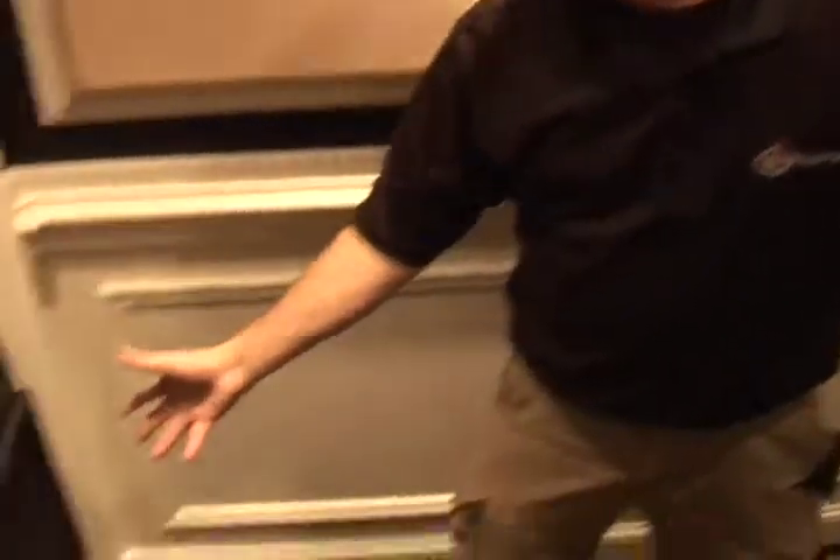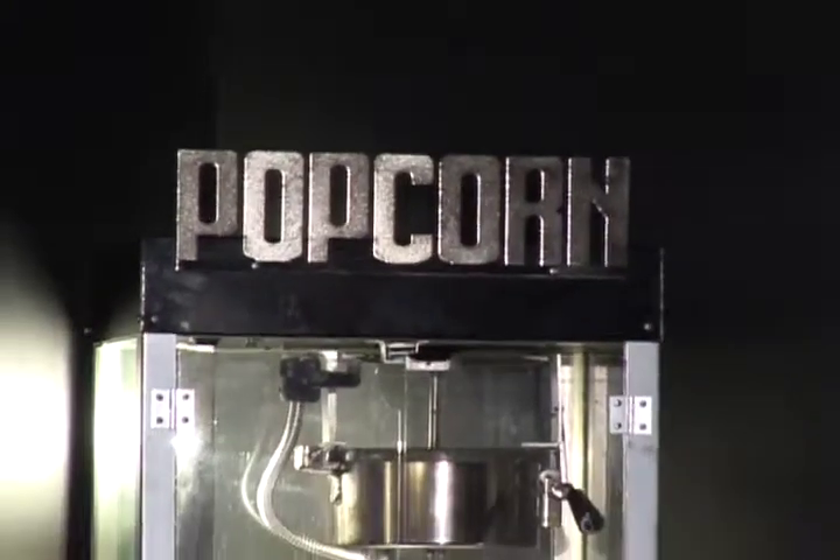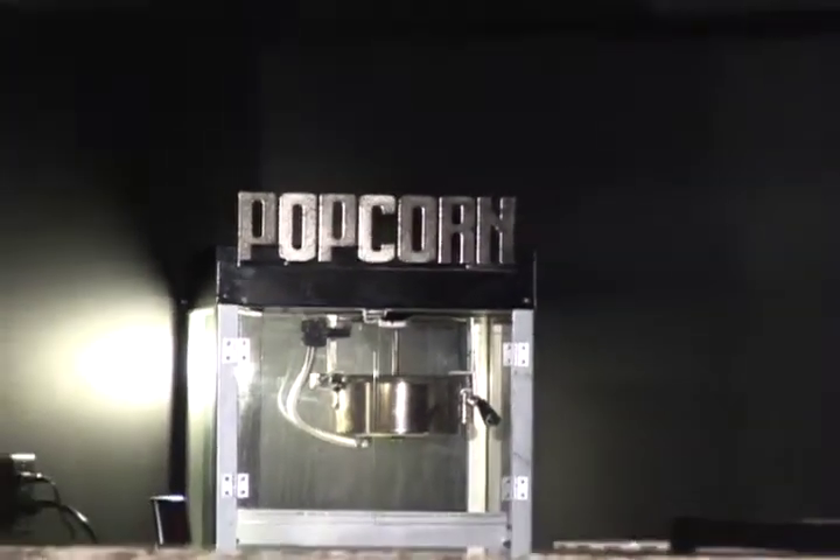We also installed a 12-inch subwoofer with a dedicated thousand-watt amplifier. We've loved it — it's been wonderful for myself and my kids. We had a whole baseball team over here on Friday night and it worked out really well.